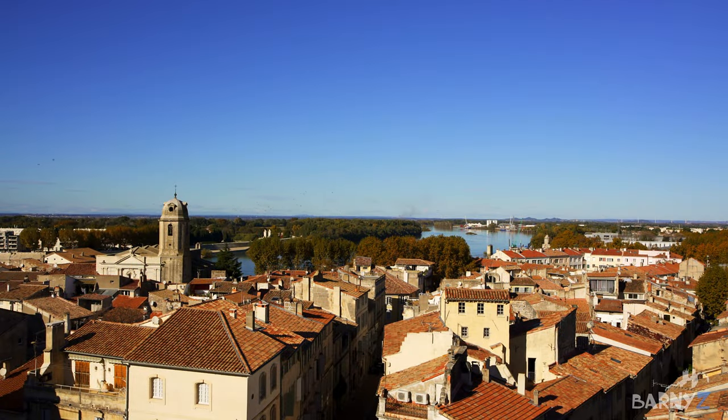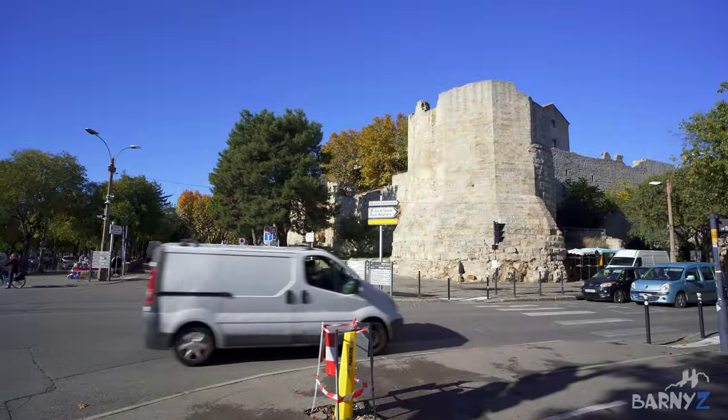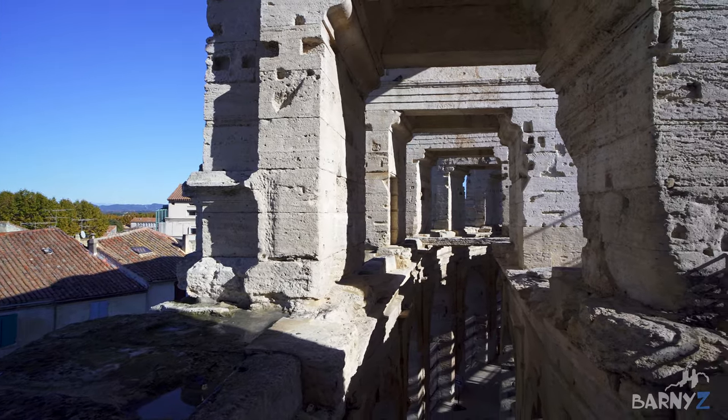Before we get stuck into the top 10, here is a very brief summary of the city. Arles is located in the south of France in the historic Provence region, somewhat equidistant between Marseille, Nîmes and Montpellier. The city is very easy to reach and makes for a great day trip, but as there is so much to see, I would recommend spending at least a night here.